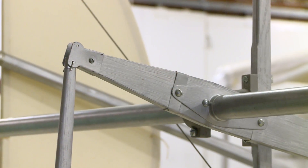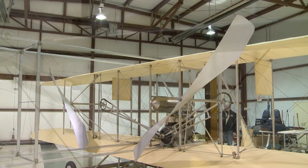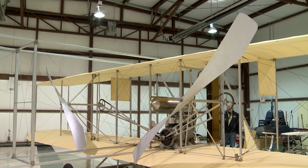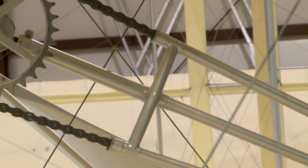We thought that we could just go down to the Smithsonian and get some drawings, but there were no drawings, so we were six months before we cut the first piece of wood on that airplane. To build the reproduction, Hyatt and his team had to reverse engineer the whole design.